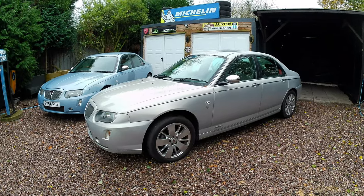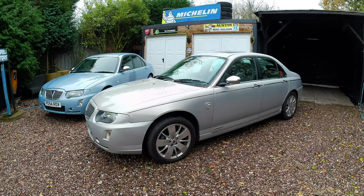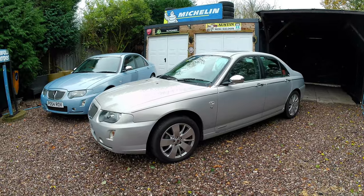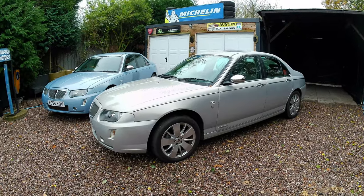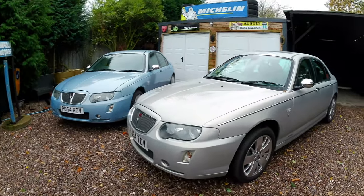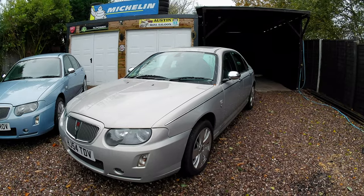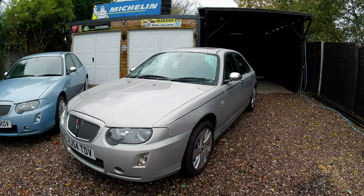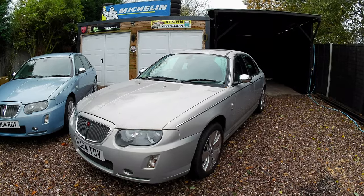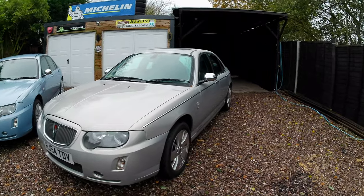Engine options included the 1.8 K-series, the 2-litre KV6 and 2.5 KV6, and later the BMW M47 diesel in two power bands — 115 and 135 bhp. Luckily today we've got the petrol versions, which I prefer. We're going to look at the outside of both vehicles, then take them both for a drive and compare them to the ZT 190.